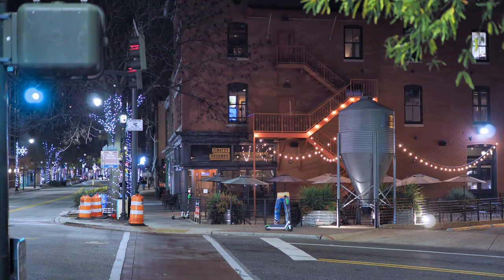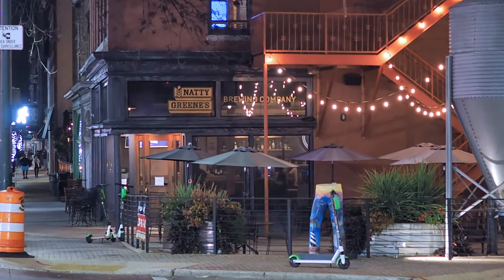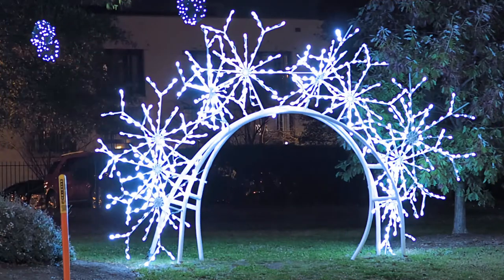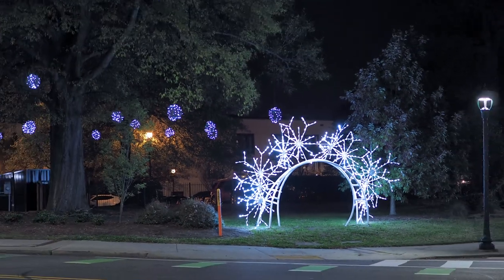Want to enjoy the lights but not into walking? Take a seat outside at a downtown icon, Natty Greens. Right before you get to Natty Greens, you might pass the Sparkling Crown with magic lanterns floating above it.